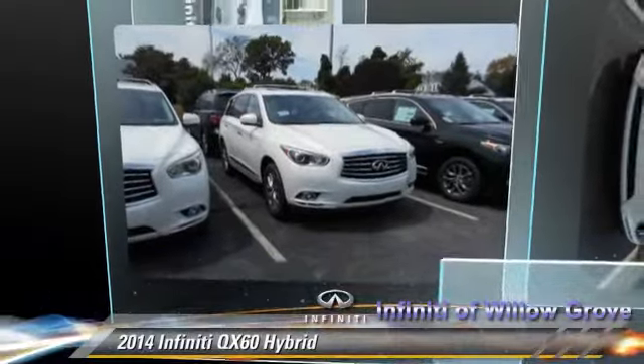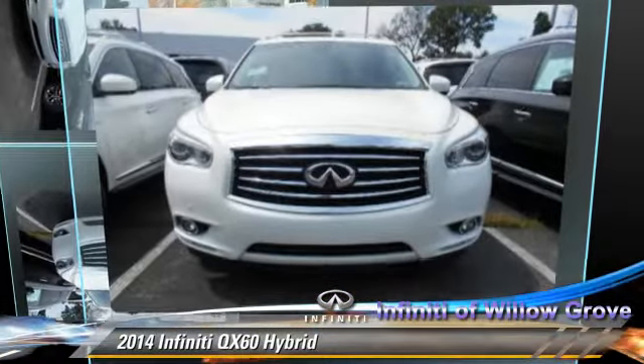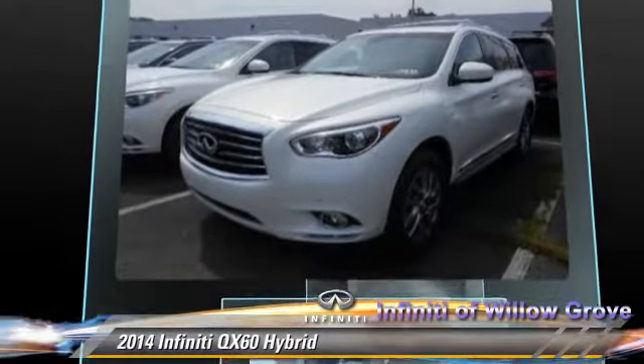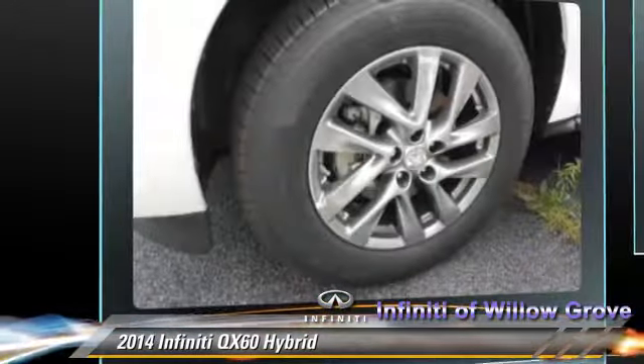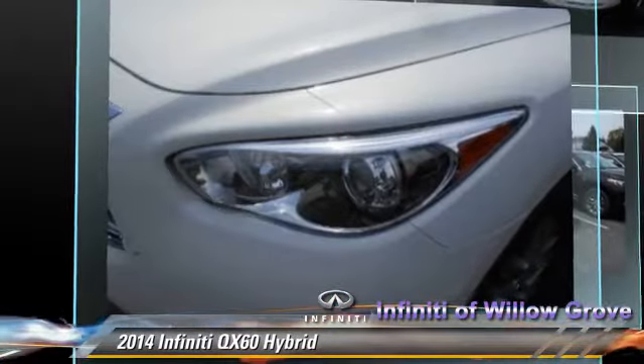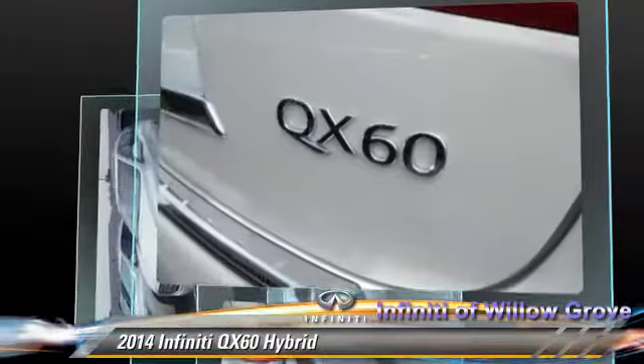Powered by a 2.5-liter four-cylinder engine with a continuously variable transmission, this vehicle is well-equipped. This Infiniti features keyless entry, rear spoiler, and all-wheel drive.